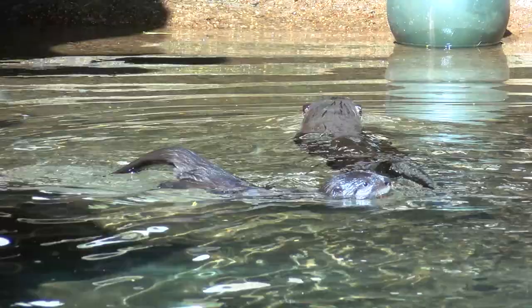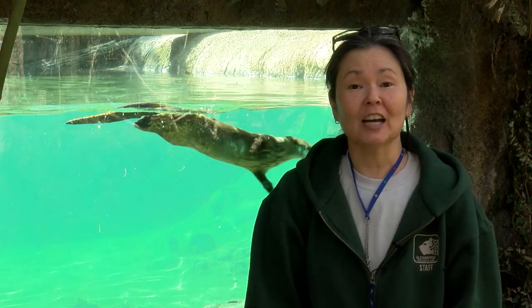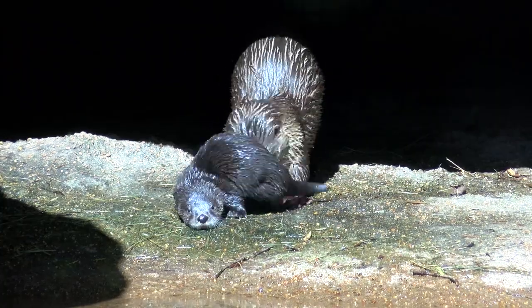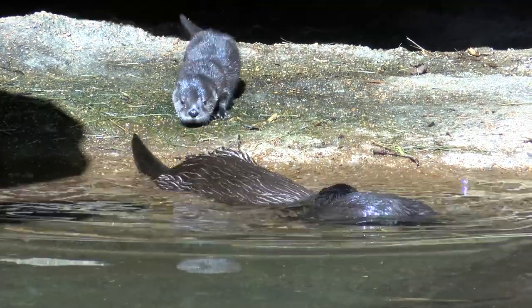Around two months old, the fun begins. The otter pups get advanced swimming lessons from mom. Baby otters need to be taught how to swim — you'll see the mother otter dragging them into the water, dunking them under, and diving. They take to swimming pretty easily, but they do have to be coaxed.